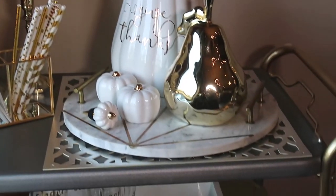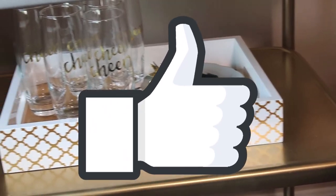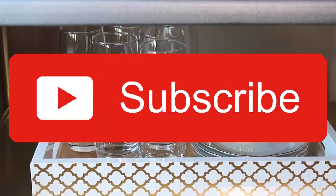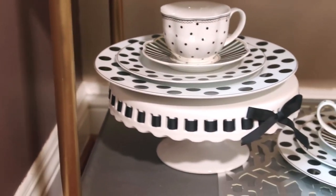Thank you guys so much for watching. If you enjoyed this video, please give me a thumbs up — I'd love to hear from you, so leave me a comment below. And don't forget to subscribe and click on the bell to get notifications of my new videos. So until next time, bye bye.